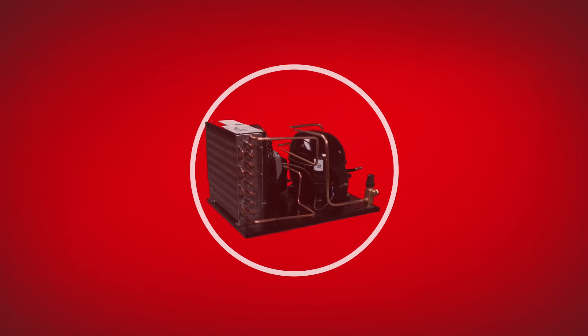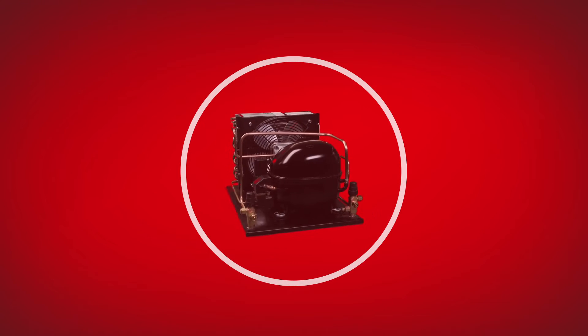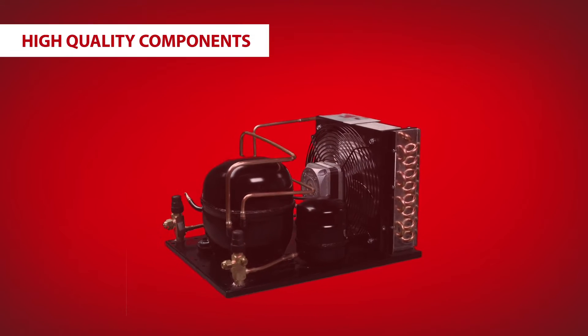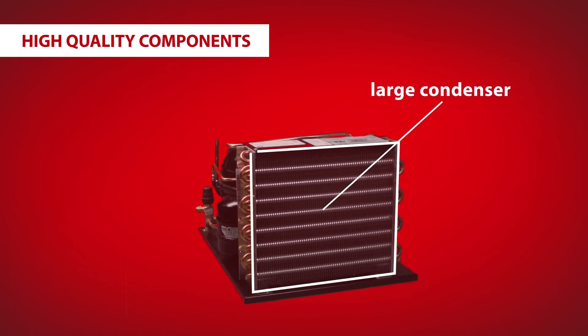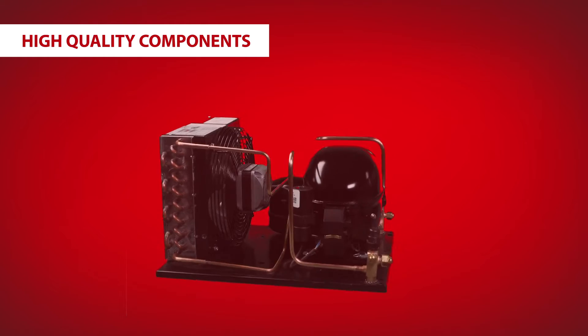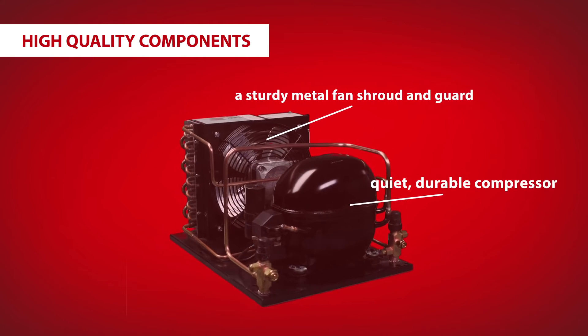Danfoss Optima condensing units are designed for top-of-the-line system optimization. Optima condensing units are built using only the highest quality components, including a large condenser for high ambient conditions, a metal fan shroud and guard, a guard-mounted fan motor, and a quiet, durable compressor.